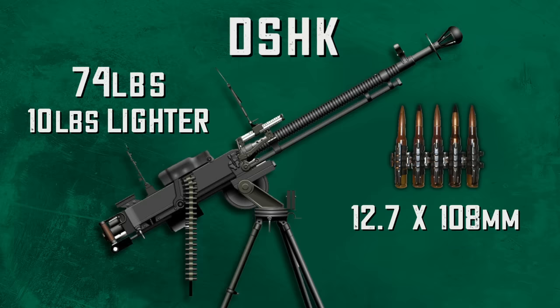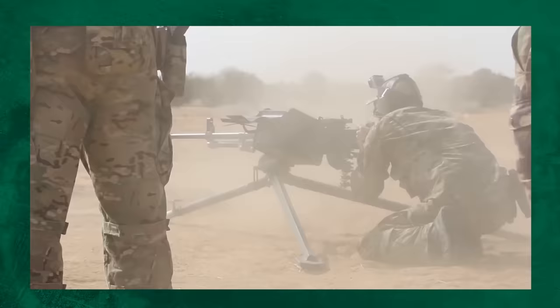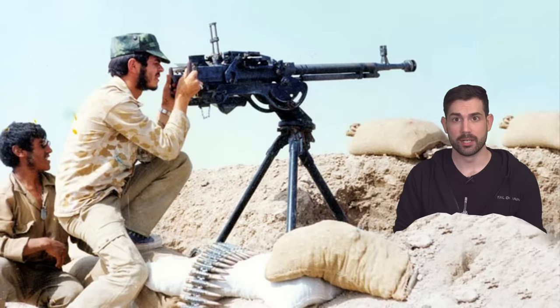The Dushka is 74 pounds, which is 10 pounds lighter than its competition. It fires the massive 12.7 by 108 millimeter cartridge, which is actually 10% bigger than the American .50 BMG. The trade-off is that the size of the round and the decreased weight of the overall system is felt during operation — users report it having a much higher amount of recoil. It fires at a respectable 600 rounds per minute with a muzzle velocity of 2,800 feet per second and an effective range of 2,000 meters.